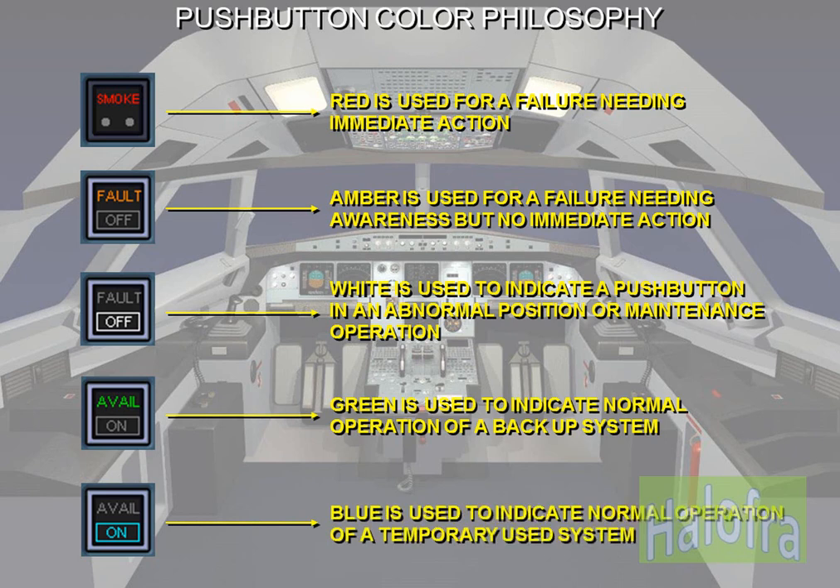The illuminated push button and annunciator lights are different colours according to their function. In normal operation, only green lights and sometimes blue lights are illuminated.